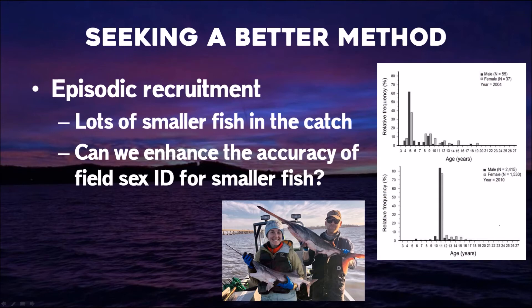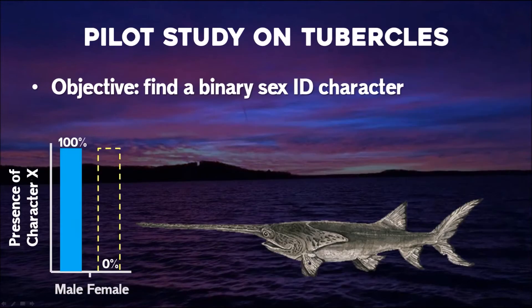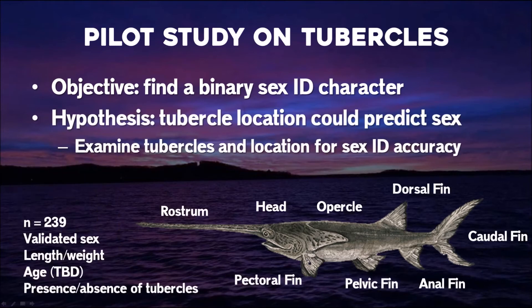We're looking for ways to enhance accuracy for smaller fish. At a 750 mm fish we're 62% accurate for males but only 11% accurate for females, so we really want to address that. That brings me to the point of this talk — we did a pilot study looking at tubercles. We do have a lot of females with tubercles; I was trained that if it has tubercles it's a male, and we know that is absolutely not true. The ideal scenario is to find a binary sex ID character — males have it, females don't — which would really increase our accuracy in assigning sex in the field.